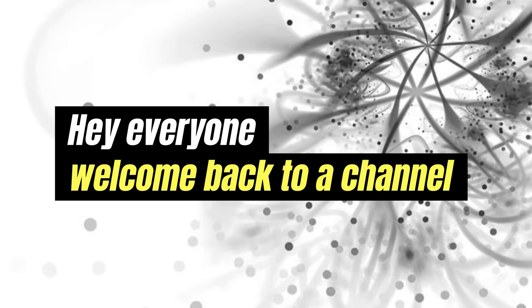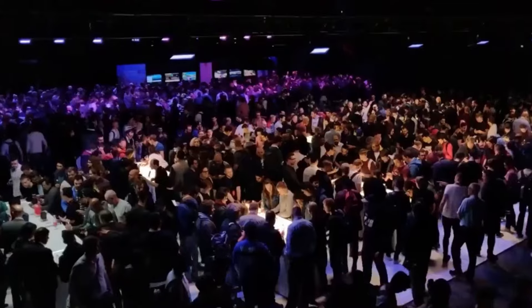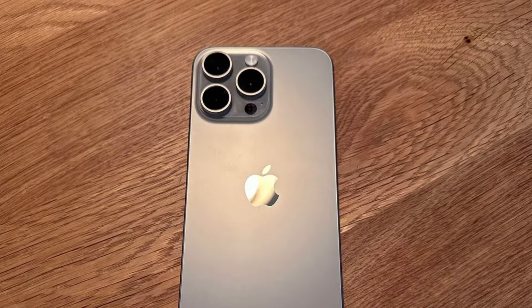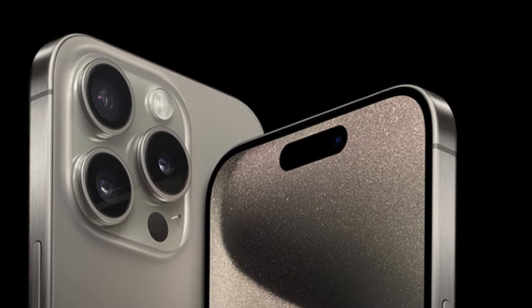Hey everyone, welcome back to our channel. Today we're diving into the latest buzz around the upcoming iPhone 16 Pro. We've got the scoop on its size, display, and how it measures up to the iPhone 15 Pro. So let's get started.